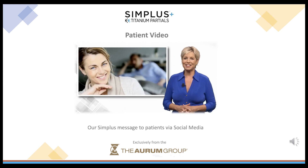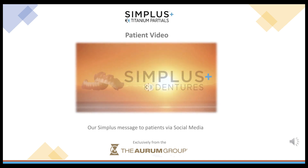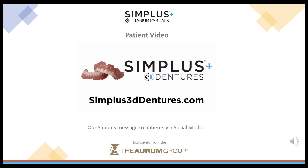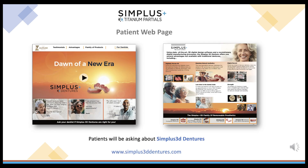Make this the dawn of a new era for yourself. Check out all the advantages of this groundbreaking denture below, and ask your dentist if Simplus 3D Dentures are right for you. Your patients will learn about the benefits of Simplus 3D Dentures at Simplus3DDentures.com.